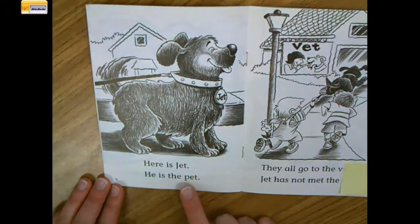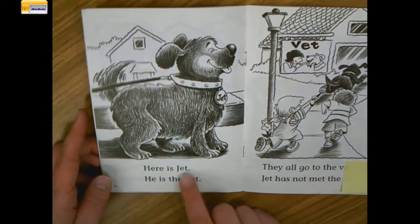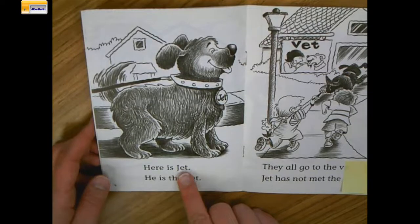He is the pet. I had to use the last letter to help me finish reading that word, Jet.